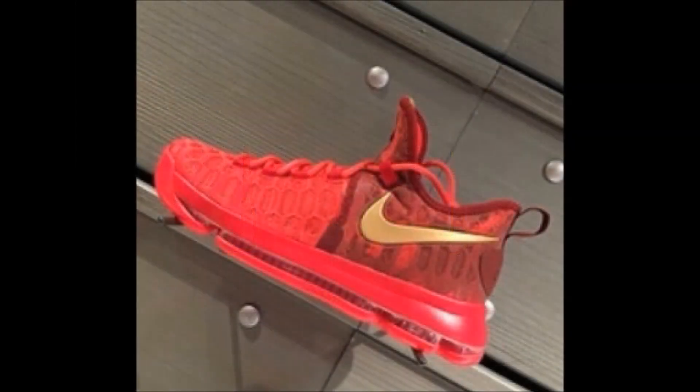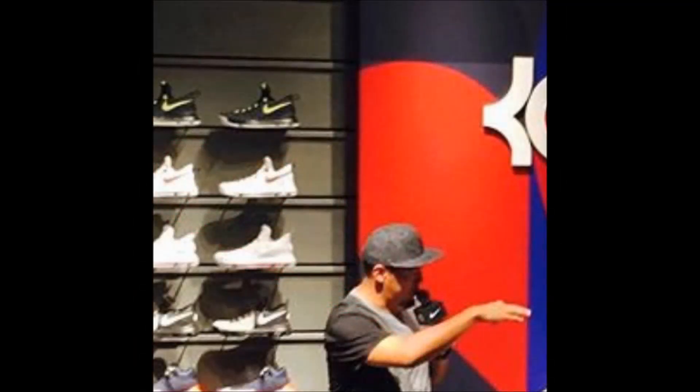Next up, here's a couple more colorways you can expect to see the KD9 release in. Sorry about the picture quality, but this is what you can expect when you're dealing with early pictures. Of course, I'll make sure you're all kept updated when we hear some release information.